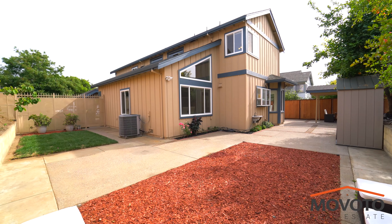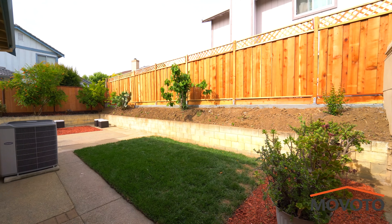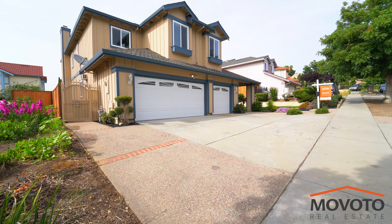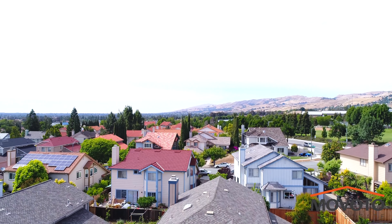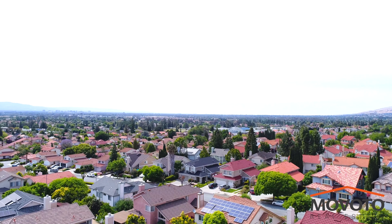This exquisite home with an open floor plan and stunning panoramic views of Evergreen Valley and Silver Creek Country Club is definitely a must-see. Close to shopping malls, restaurants, highways, parks, and trails — this is the perfect home for creating new family memories.